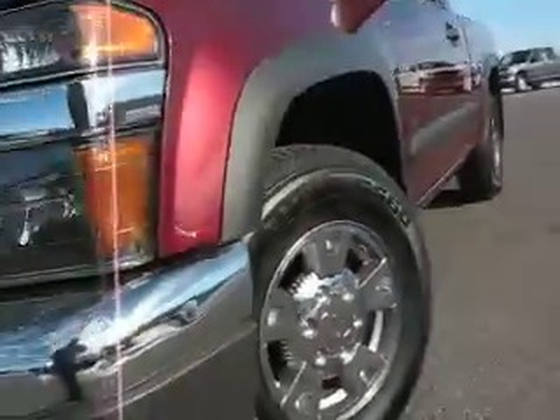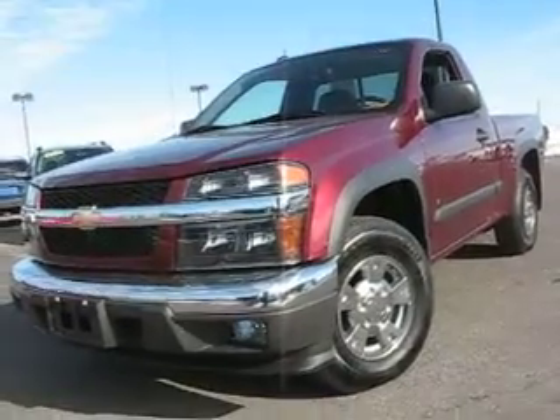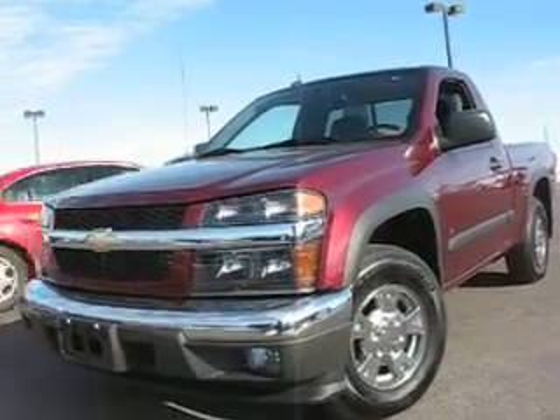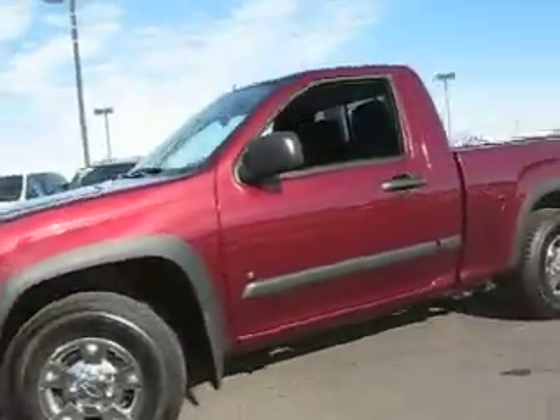2-2-6-100. 2008 Chevrolet Colorado, 1,500 miles, lots and lots and lots of warranty, nice burgundy color, chrome wheels.